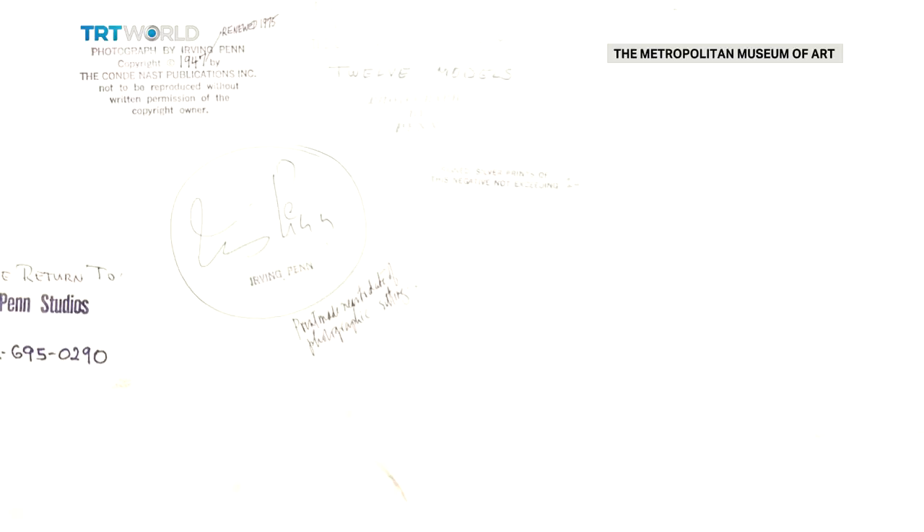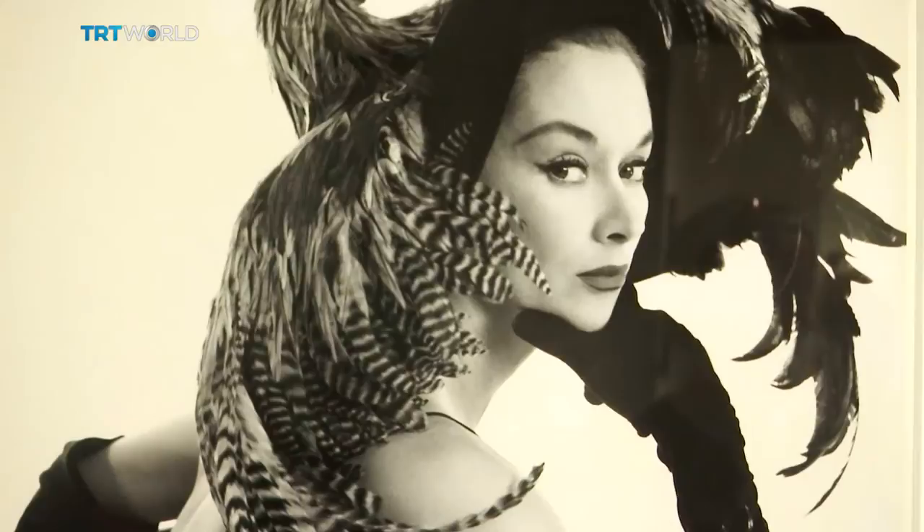The Met decided to put together the exhibition after it was gifted more than 150 of Penn's photographs from his foundation. Combined with works the museum already had, the co-creators organized the exhibition so that each room takes visitors through different periods of Penn's dynamic career behind the camera. Still life was where he began, and that through-line runs from the 1930s all the way to pictures made in 2005, 2006, and 2007.